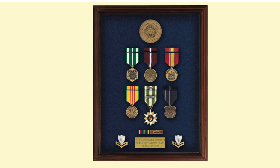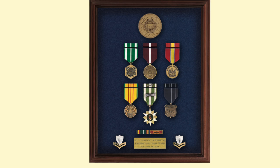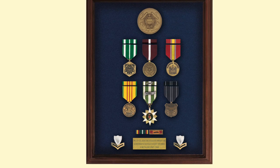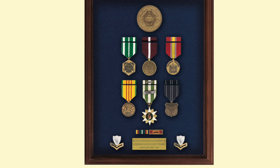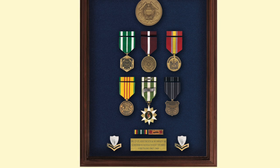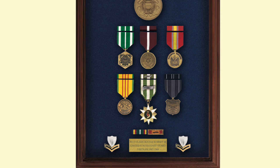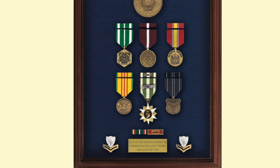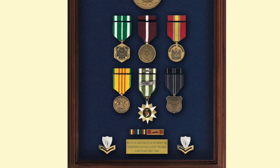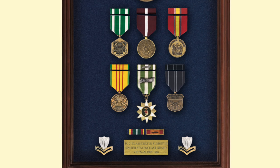This Coast Guard Petty Officer Second Class has a very handsome display, placing his ribbons over his medals. He has the Coast Guard Commendation Medal, the Good Conduct Medal, the National Defense Service Medal, and the Vietnam Service Medal — though he's left off his campaign stars. He also has his Vietnam Campaign Medal, his Rifle Marksmanship Medal, his Coast Guard Unit Commendation ribbon, and his Vietnamese Cross of Gallantry unit citation. A handsome display.